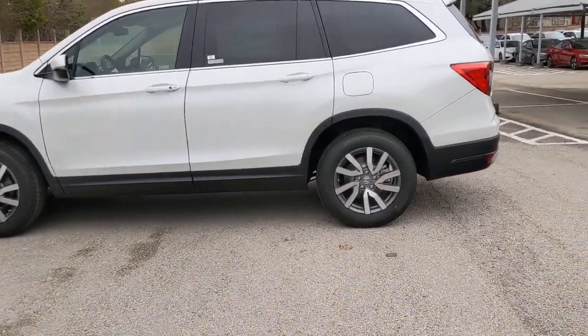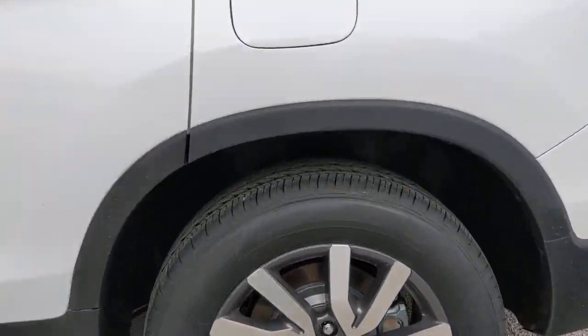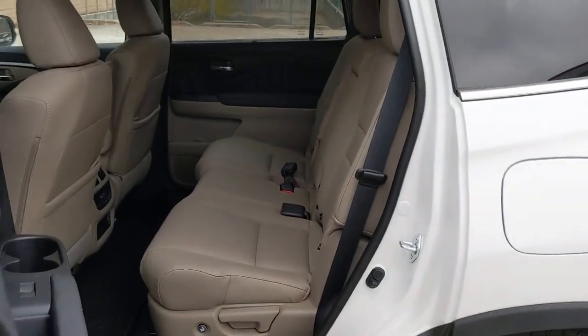Powerful performance, all-wheel drive, and ample cargo space. These are just some of the great options this vehicle comes with.